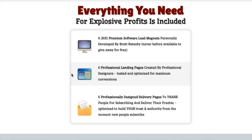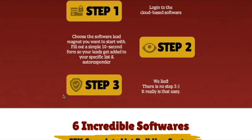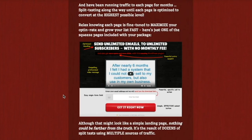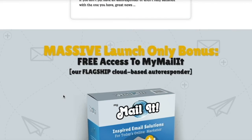Everything is created for you — it's all professional, it's all tested, and this is huge not only in time but in expense if you were to have to create those yourself. You also get six professionally designed thank-you pages that people are taken to after they opt into your list. One of the greatest things about this deal is that he is also throwing in his Mailit software, which is his own autoresponder.